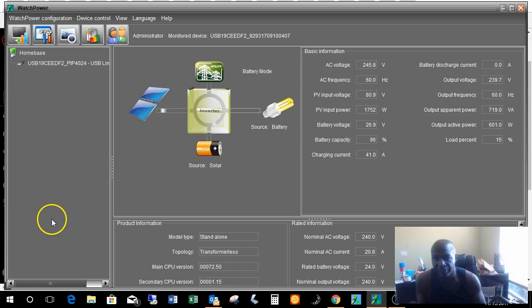This is my secondary system — the PIP 4024. You can also see a similar flowchart, not as detailed as the OpticsRE, but it shows the utility input and the solar input. The load is being powered by the battery, and the battery is being powered by the solar. Right now there's no AC coming in to interface anywhere, so it's not costing anything. Working in the U.S. at 60 Hertz. Bringing in 78.5 volts off those panels and about 1745 watts currently. My battery bank voltage is 26.9 — this is a 24-volt system. The OpticsRE system through the Radian is 48-volt.